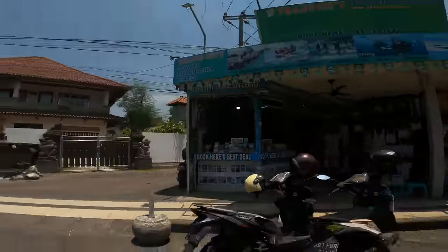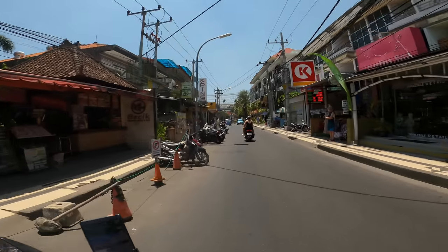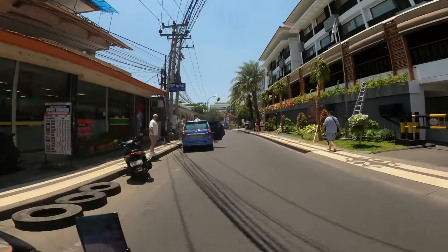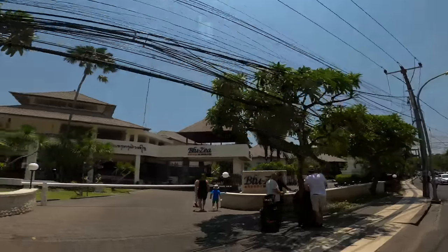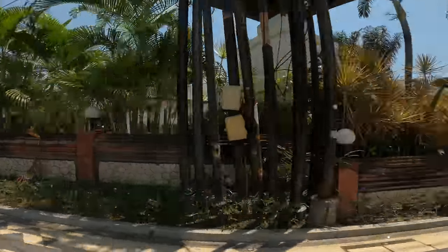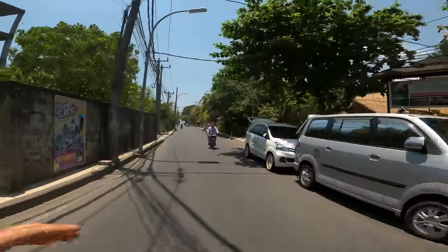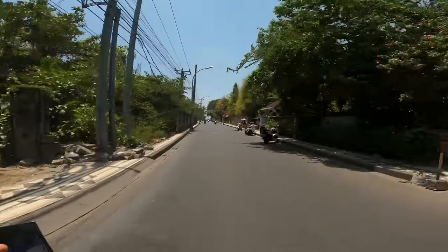We've actually gone to that spot and booked outings from there — they're really easy to negotiate with. This is the Courtyard by Marriott and the Blue Zia resort on the corner. This is the end of the street — pretty much your only access to the beach, as there aren't many ways to get to the beach in Seminyak.